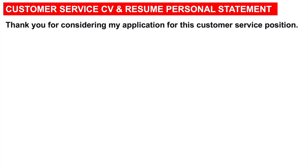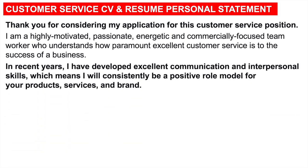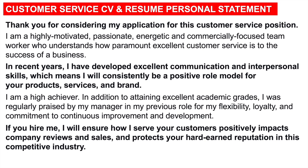Thank you for considering my application for this customer service position. I am a highly motivated, passionate, energetic and commercially focused team worker who understands how paramount excellent customer service is to the success of a business. In recent years, I have developed excellent communication and interpersonal skills, which means I will consistently be a positive role model for your products, services and brand. I am a high achiever. In addition to attaining excellent academic grades, I was regularly praised by my manager in my previous role for my flexibility, loyalty and commitment to continuous improvement and development. If you hire me, I will ensure how I serve your customers positively impacts company reviews and sales and protects your hard-earned reputation in this competitive industry.